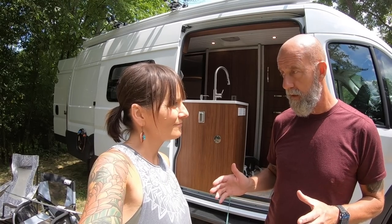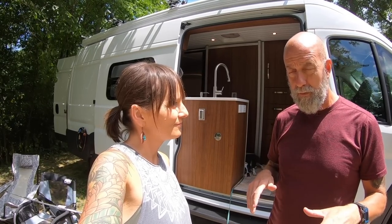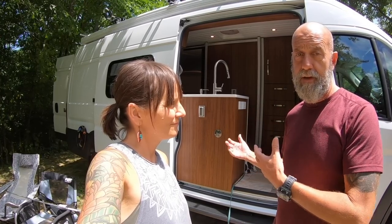Living in our Road Trek Zion SRT, we love the layout. We had an amazing life in that van, and we wanted this van to be very similar in layout because we just really liked how that worked for us. So we took the best of that and made it what we thought was better for us. And this is it — our custom van.